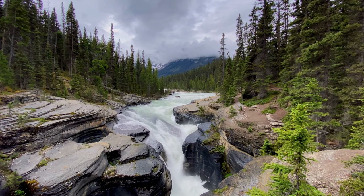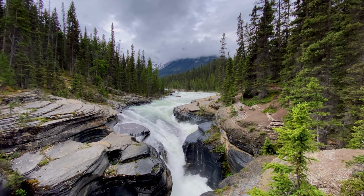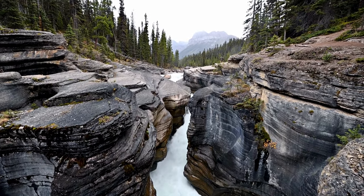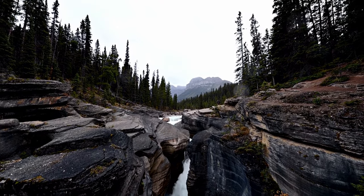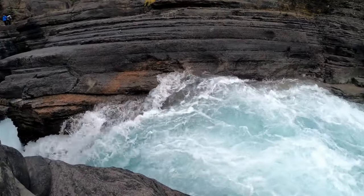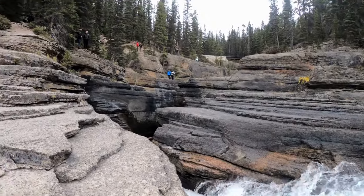Mistaya Canyon is another hidden gem that showcases the raw power of nature. Here you can experience the rushing waters as they carve their way through the narrow gorge, forming sculpted rock formations and swirling pools. Take a short hike along the canyon's rim to fully appreciate its grandeur.